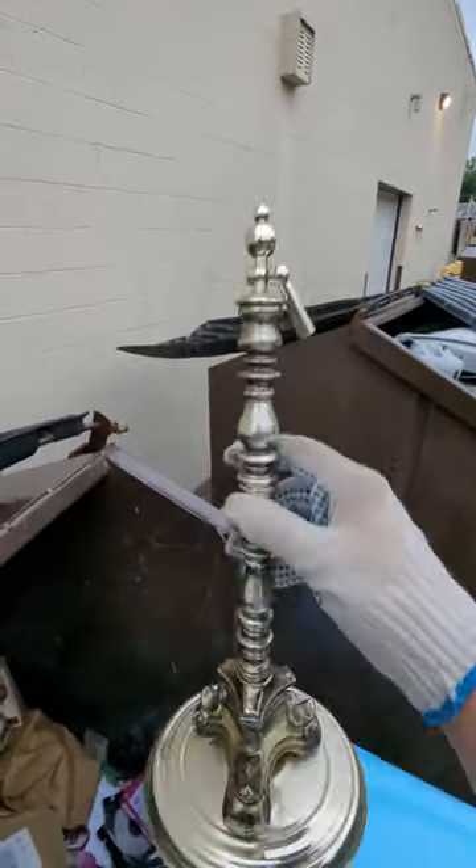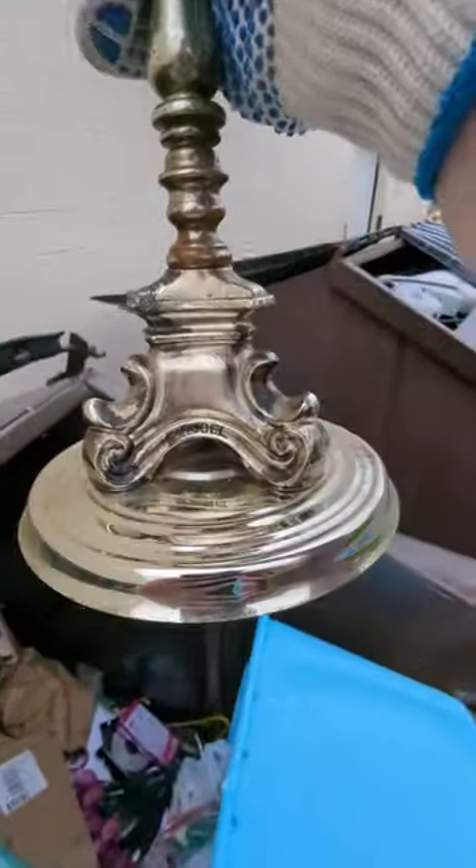Look at this. I don't know what this is, but I'm going to take it. It's not a light. And it says Rubble or Rubel.